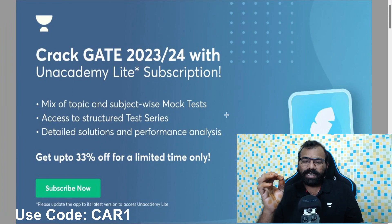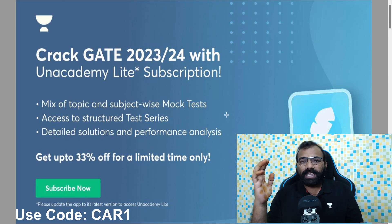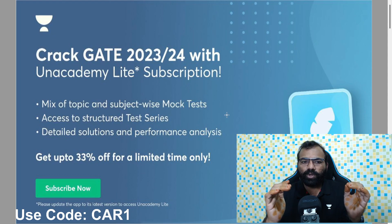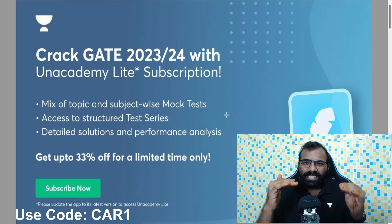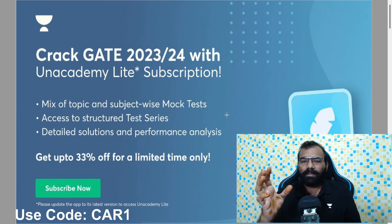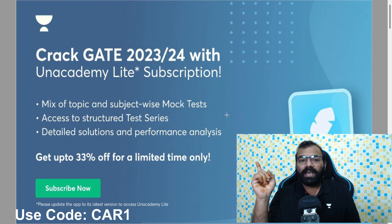Friends, we will also update you in 30 to 90 seconds. We will be preparing content for ECE. We will launch the light packages. You can also access subject-wise mock tests. You have the specific test series with detailed solutions and performance analysis. You can also get the last subscription for the light packages.